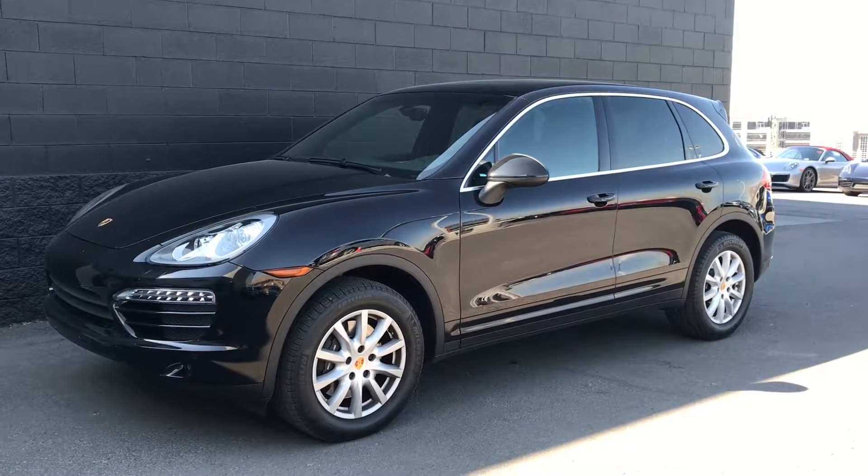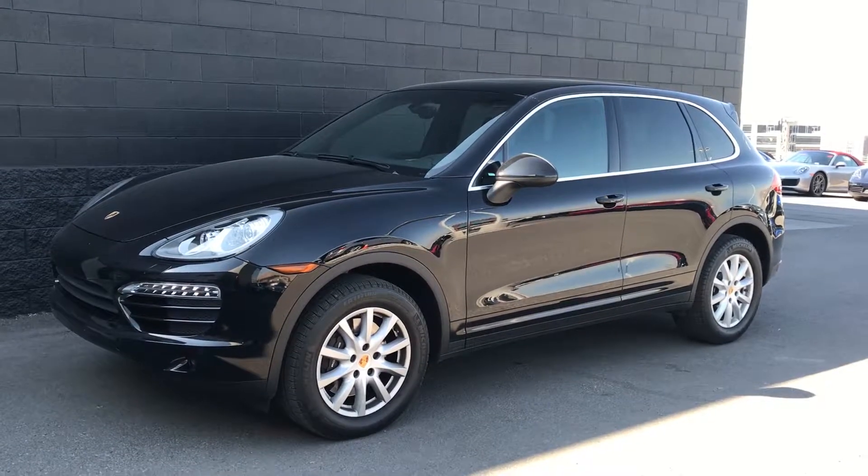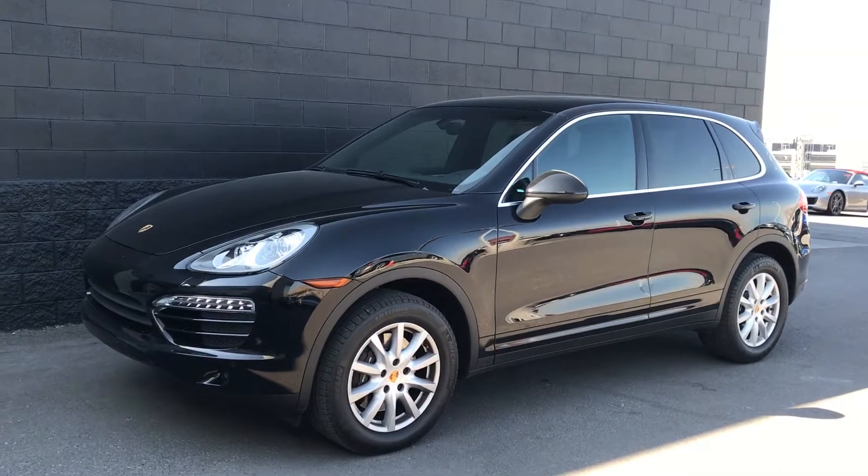Hi Sean, Cory here at Kangarf Porsche Lehigh walking around the 2014 Porsche Cayenne that you inquired about. As we took it in on Saturday, it has not yet been through the shop or detail — that will happen today.